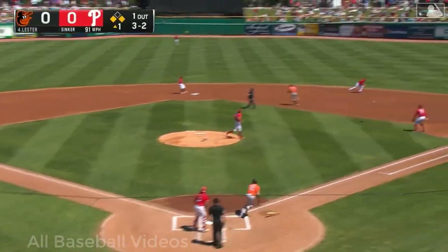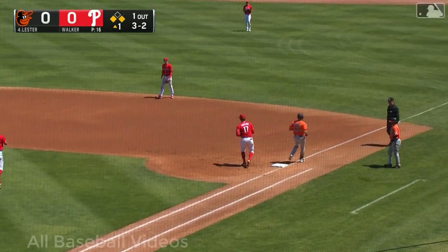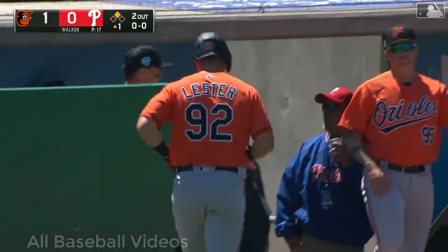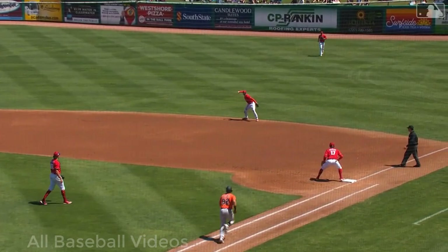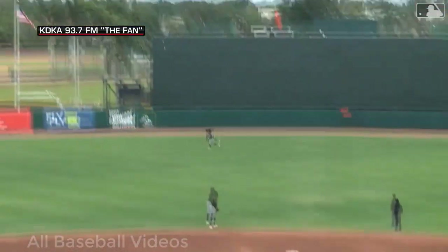Runner goes from first, pitches bounced on the ground to the right side — diving stop. A run scores, but he gets the out. It's 1-0 Baltimore. Bryson Stout wasn't very happy about the error he made, but he certainly made up for it with this play.